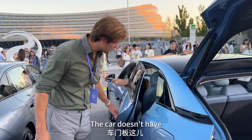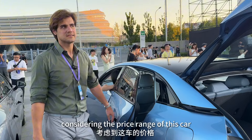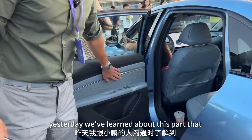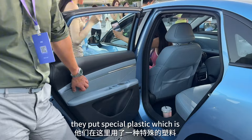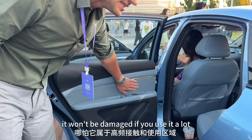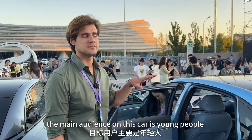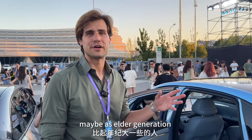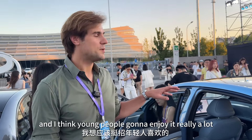The car doesn't have soft-closing doors, but they sound very solid considering the price range and feel quite nice. Inside the door they've used a special wear-resistant plastic so it won't be easily damaged with heavy use. The main target audience is young people who may not treat the car as carefully, so this car is built to be wear-and-tear proof.